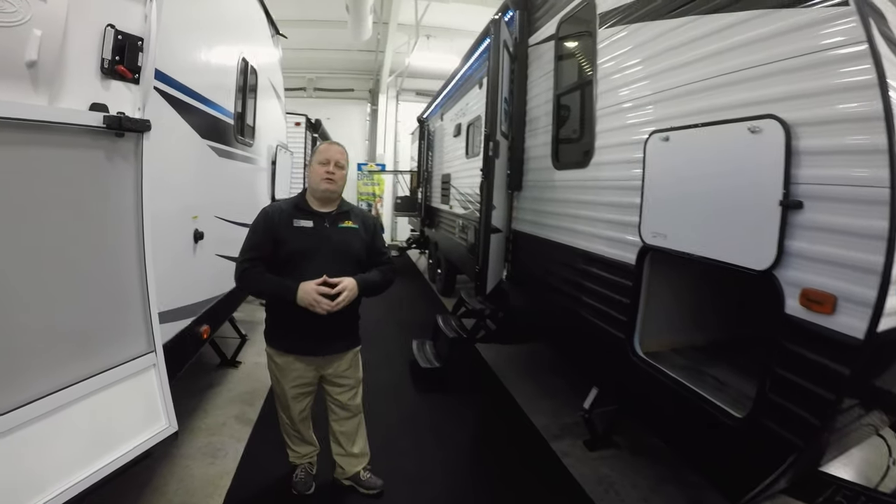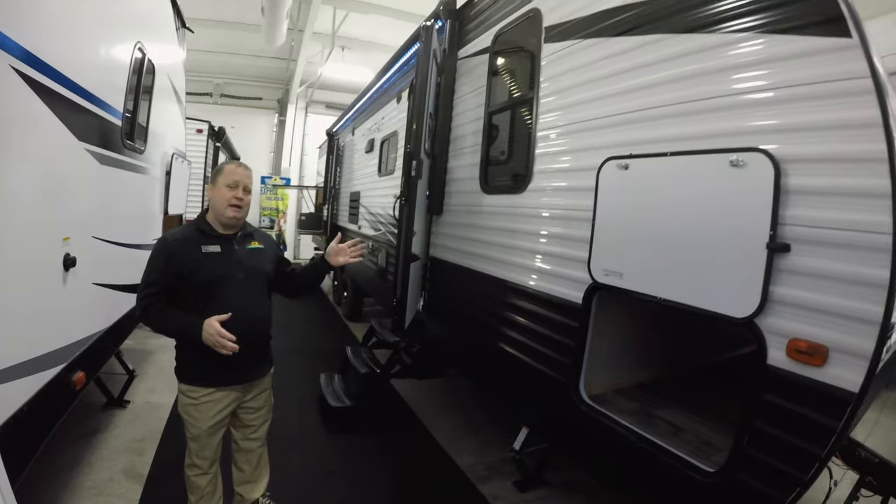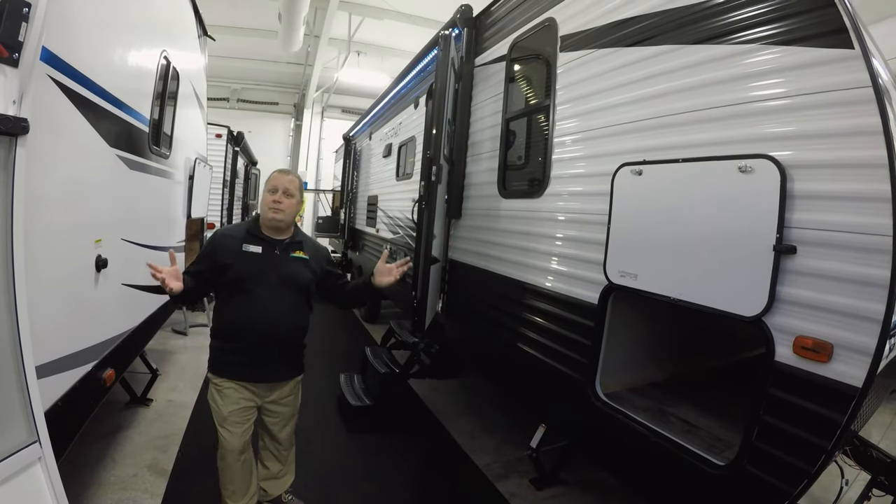Hi guys, it's Tim at Walnut Ridge RV. It's Feature Friday. I'm standing in front of the 318 Hideout — great unit. I want to show you some of the features.